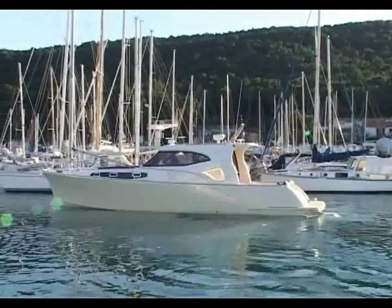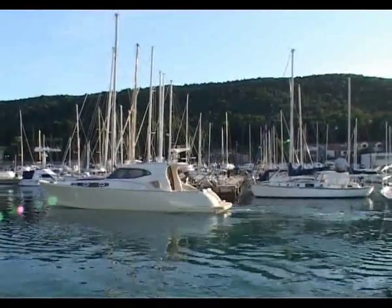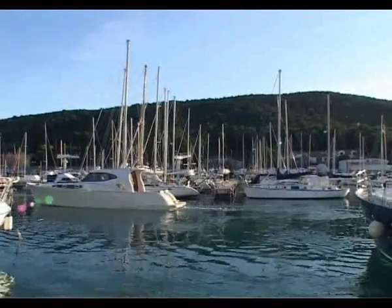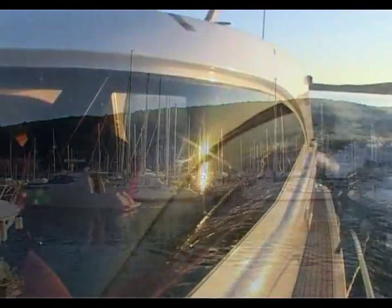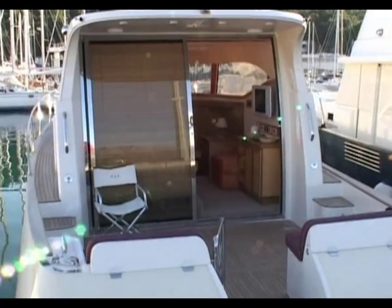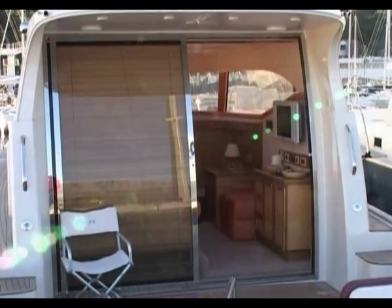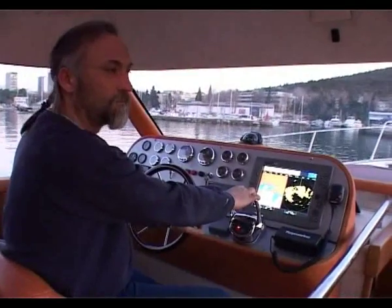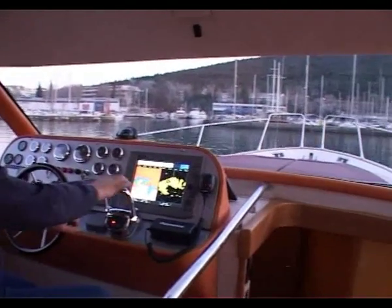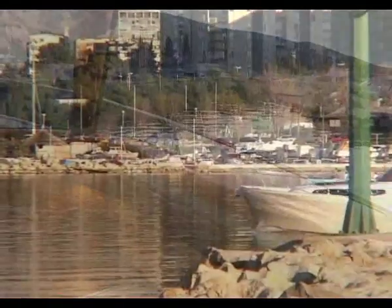We set off at 800 RPM and in no time reached 4 knots, discovering that every move we made with the helm was entirely safe and precise. Visibility from the helm seat is excellent and the skipper's space is comfortable. Shaded glass surrounds the saloon while the entrance is set as two large glass walls. To gain complete control over the entire yacht, all the skipper needs to do is simply turn his head.